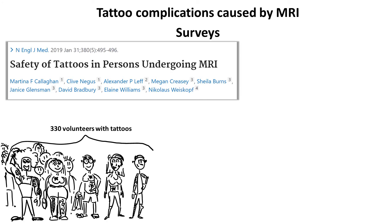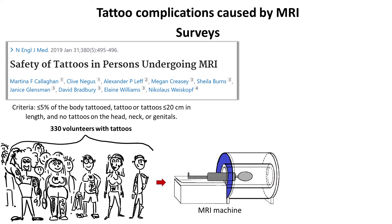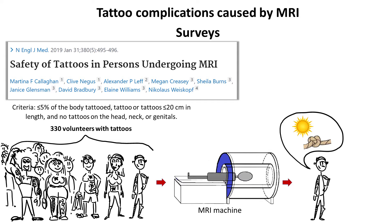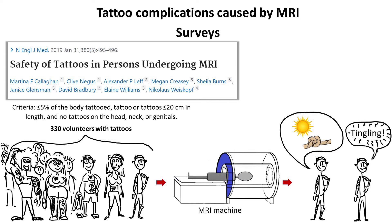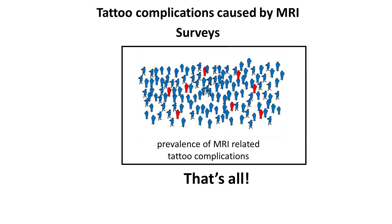The second research studied 330 volunteers with tattoos that had to satisfy certain criteria — for instance, they had to cover more than 5% of body area. One person reported a tight and warm feeling in the tattooed area, classified as an adverse reaction, and another person retrospectively reported awareness of a tattoo and tingling when scanning began, which was not classified as an adverse reaction. This research estimated the probability of a tattoo adverse reaction due to MRI scan at 0.17%.